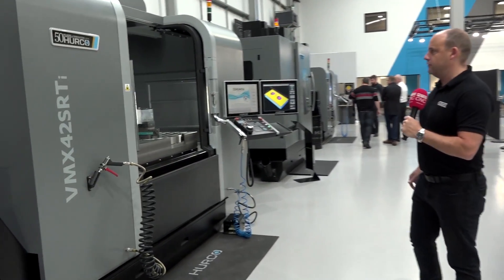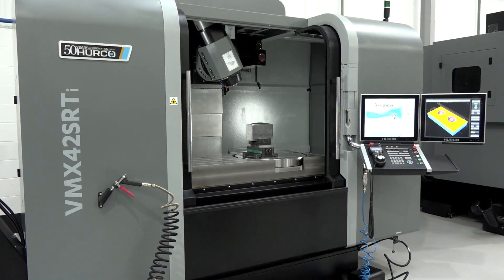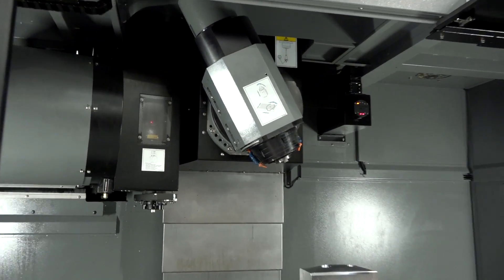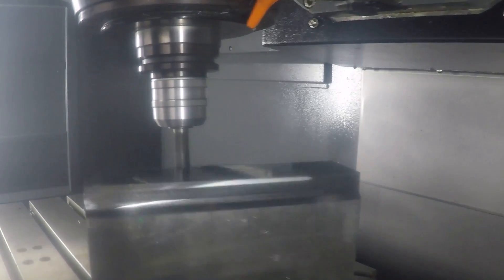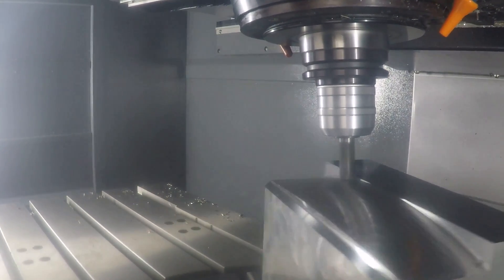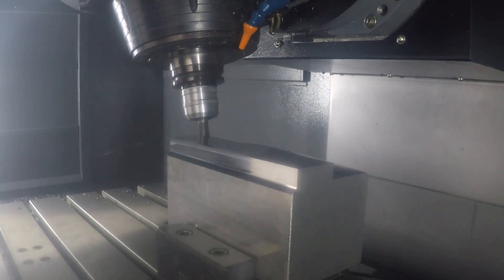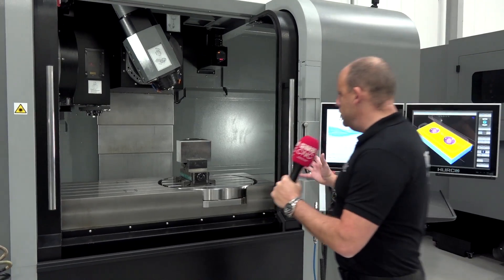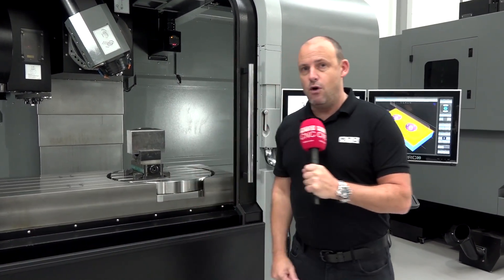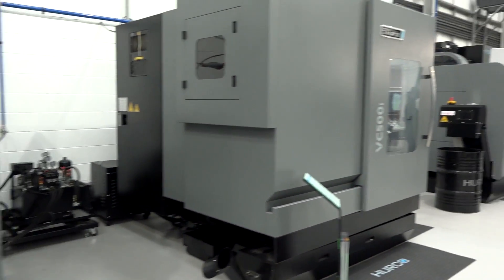The VMX 42 SRTi is the next machine available for demonstration. Here you've got your tipping head, which enables you to get to more faces on the component. In addition to that, you've got an integrated table — your C-axis — which enables you to reposition the component so you can hit different sides. These machines do very well in industry because engineers like to utilize the full size of a bed like this while also being able to offer their clients 5-axis machining.